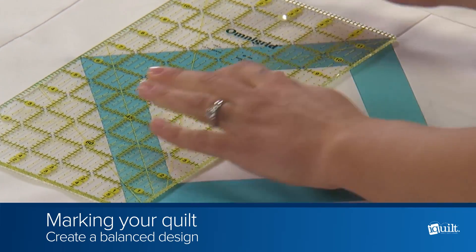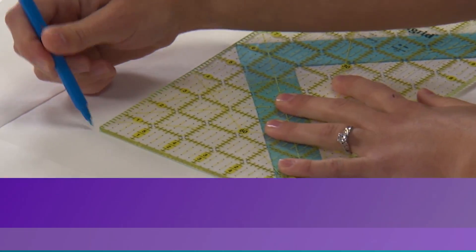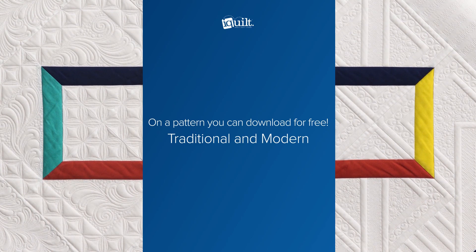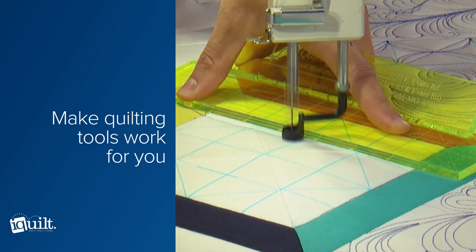Learn to use the right tools and techniques to confidently create a balanced design for successful quilting with remarkable definition. Whether your quilting preference is traditional or modern, get ready to take your quilting to the next level. Quilt along with Judy and have fun as you learn fresh new designs and lots of professional secrets.